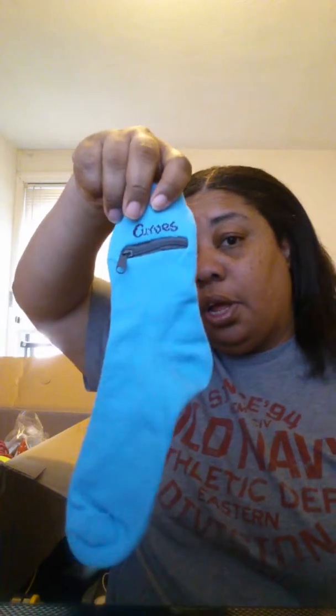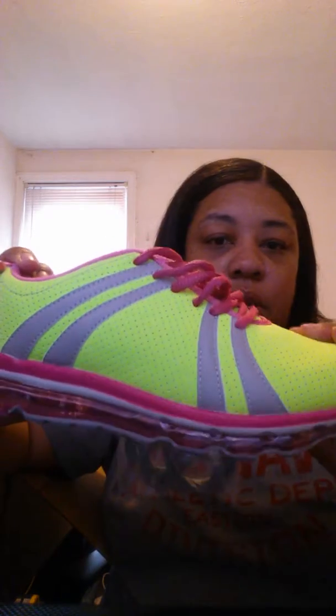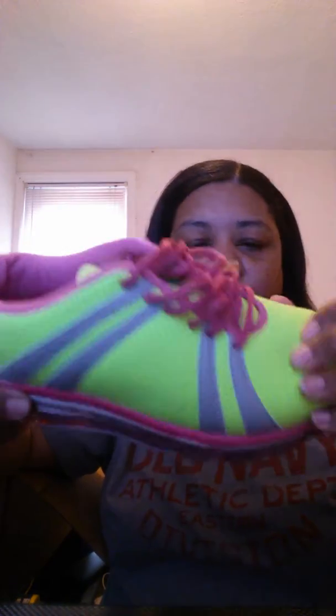I got a pair of slippers from the Curve line — the size 7. If you want to order anything from the Curve line, I'd say if you're a half size, order up. I also got a few pairs of the Curve socks. I ordered these — they're for the Mark line and these are size 7. I haven't worn them yet, but I tried them on and they're very comfortable and they fit well.